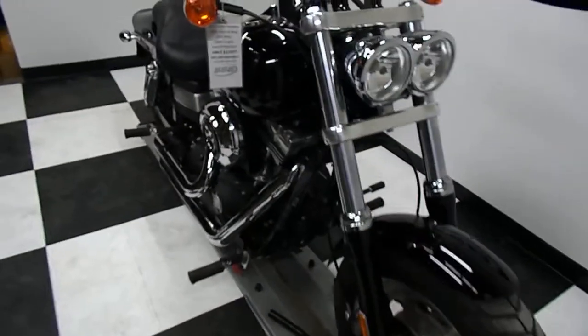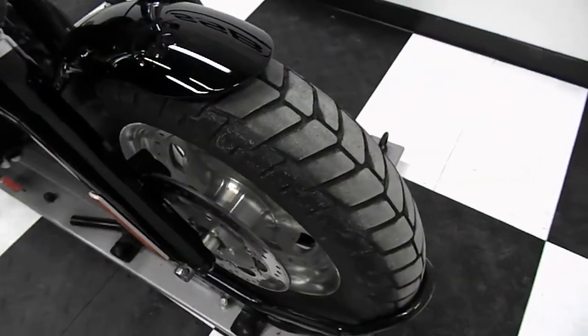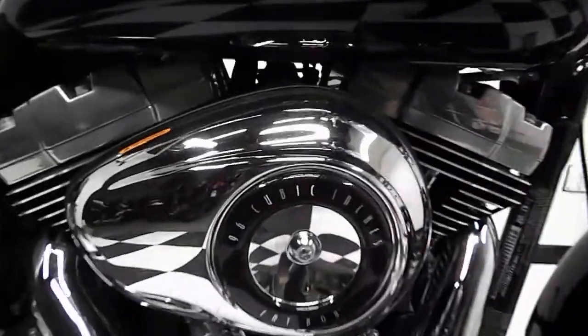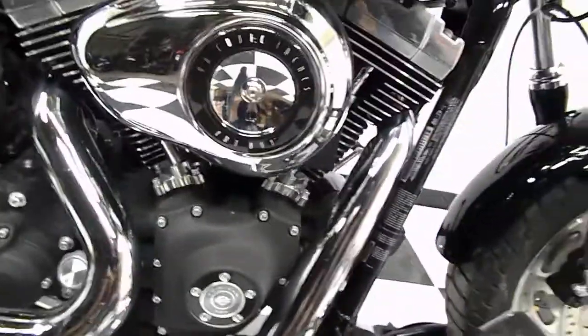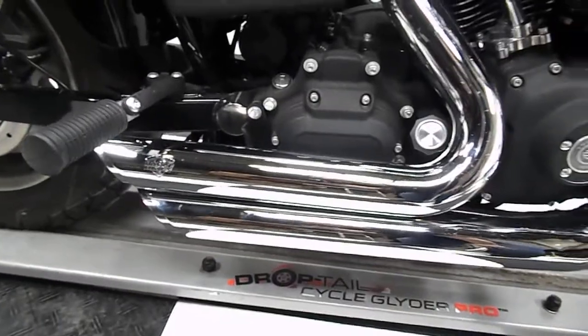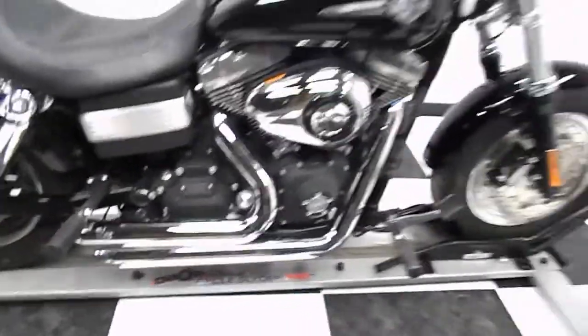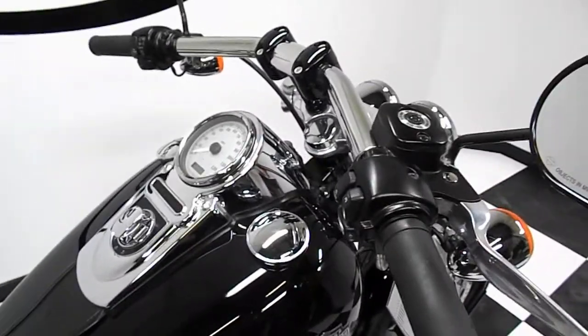As you can see it's super clean, tires are in excellent shape. You can see the 96 cubic inch. This bike does have a couple of aftermarkets on it like the Vance and Hines exhaust, and it does have aftermarket bars and risers on it too.